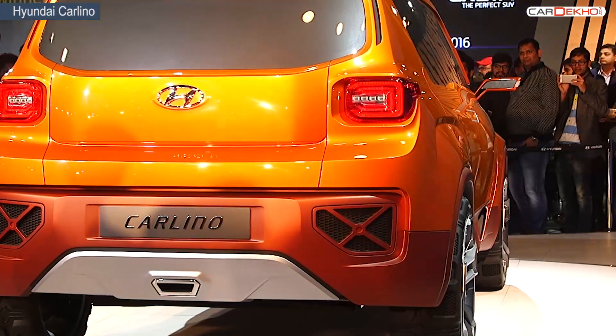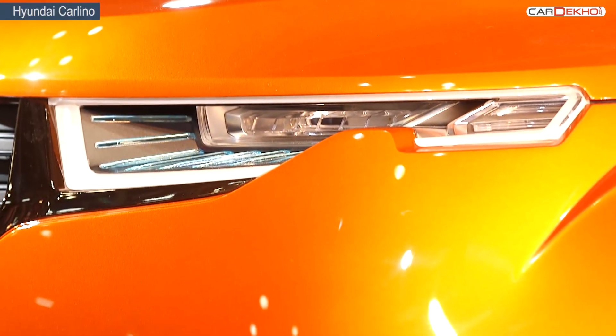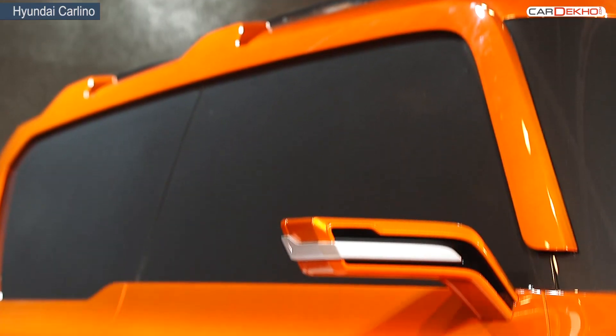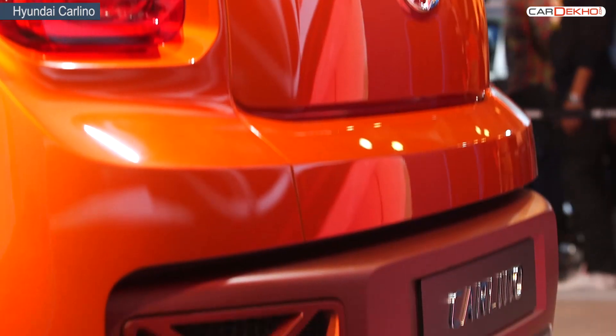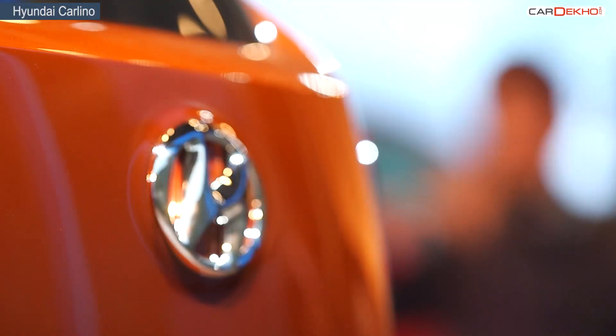The Carlino in its concept stage is bold and intimidating. The grille is big and chunky and the lamps with DRLs are sharp. Hyundai has taken design to a new aggressive and modern level with the Carlino. To fit the SUV profile well, it has a skid plate and a chunky bumper. The roofline stoops a bit and the rear exudes glass as well.